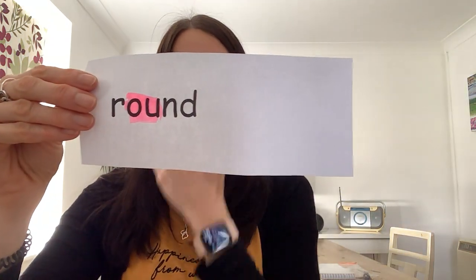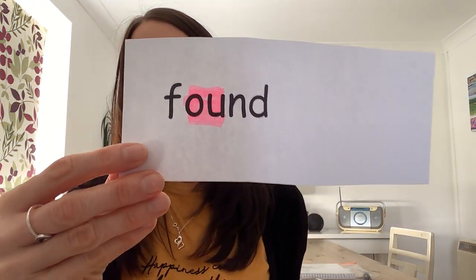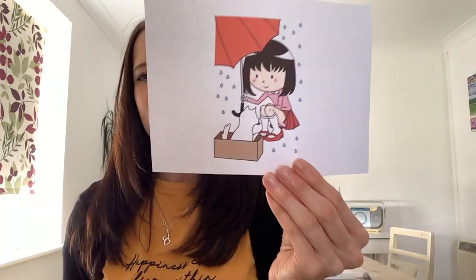Wow, we've learnt two words that have the ow sound in! Let's have a look at them again. Can you remember this word? R, ow, nd — round. Found. Great job, well done! Now tomorrow we will have a look at our ow homework sheet. So I will see you tomorrow. Bye!